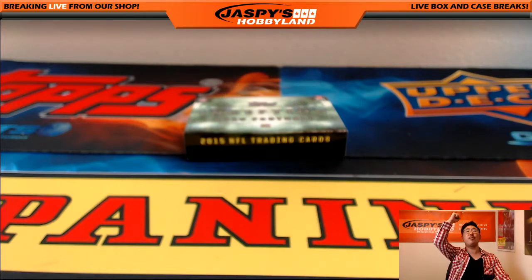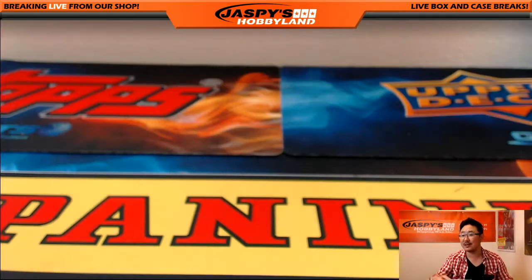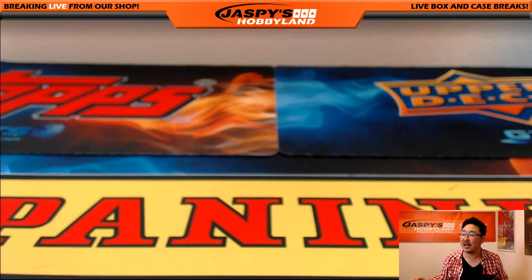And that's it ladies and gentlemen, that was your two-box random division break, number four, from jazzbeeshobbyland.com. Really appreciate everybody getting in. We'll see you next time.